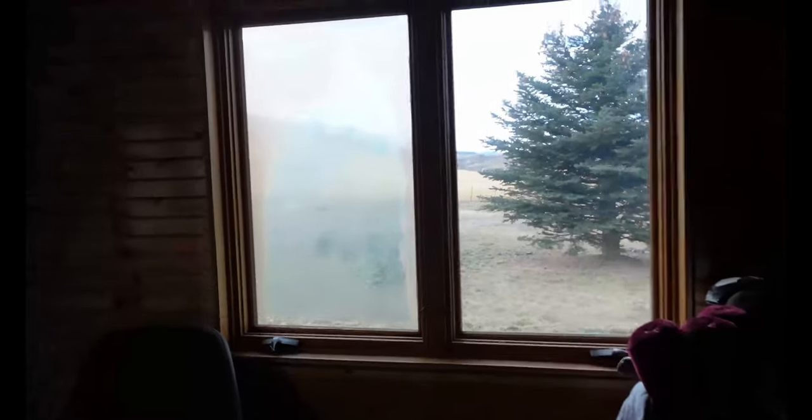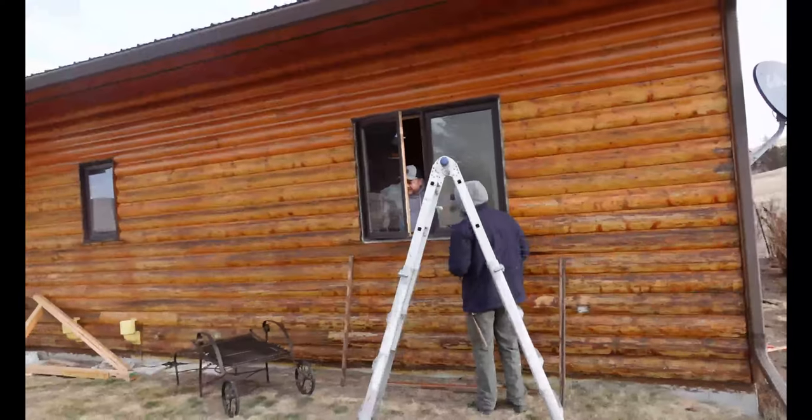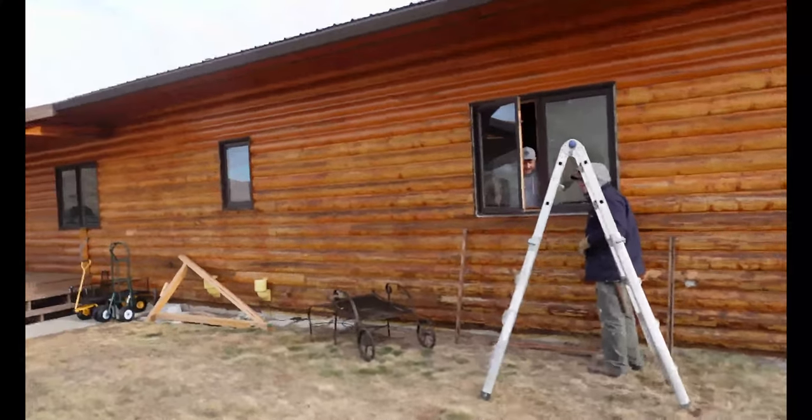Here are two other windows. This one in another bedroom — we are removing that window, and also this window. On the outside, here is the big window, and there's our other window right there. And we're doing this bathroom window too.